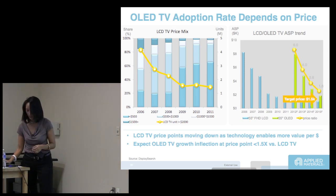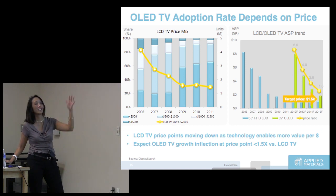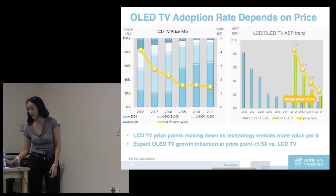Looking at LCD TV prices, the greater than $2,000 price segment has only about 1 million units. More than 50% of LCD TVs are less than $500, mixing all sizes. The average is less than $1,500 today. So how is an OLED television going to get there from over $10,000?